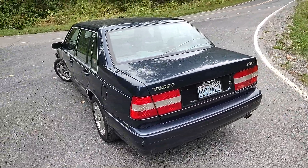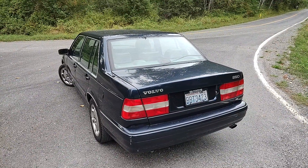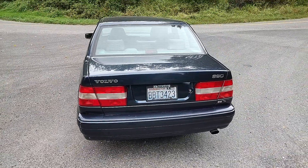The owner of this car has moved to the southwest. We've been storing it for quite a while. Finally he's decided that he is not coming back, so he's given us the green light to sell it.